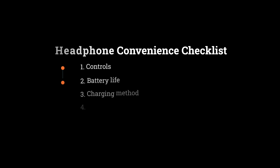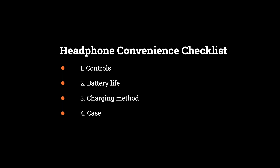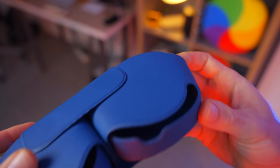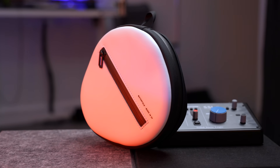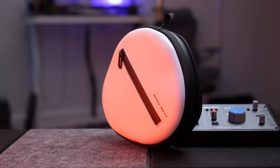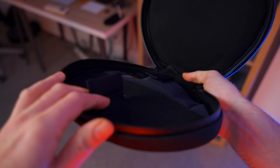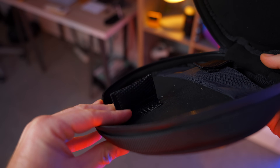When it comes to convenience, there are four categories: controls, battery life, charging method, and the case. Starting with the case — the AirPods Max don't come with a proper case; they come with this, and it's terrible. The good news is you can get very good third-party cases. The one I've been using is this one from Waterfield — a lovely white and black version, handmade in San Francisco. It has a little flappy section that puts the AirPods into low power mode, plus lots of compartments and zips. Waterfield sent me this, so thank you — I'll leave a link in the description.